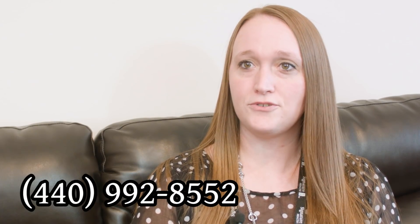To make a referral, you can walk in — we have walk-in hours every day, 9 to 5, Monday through Friday. Or you could call our office number, which is 992-8552, and you can schedule an intake assessment.